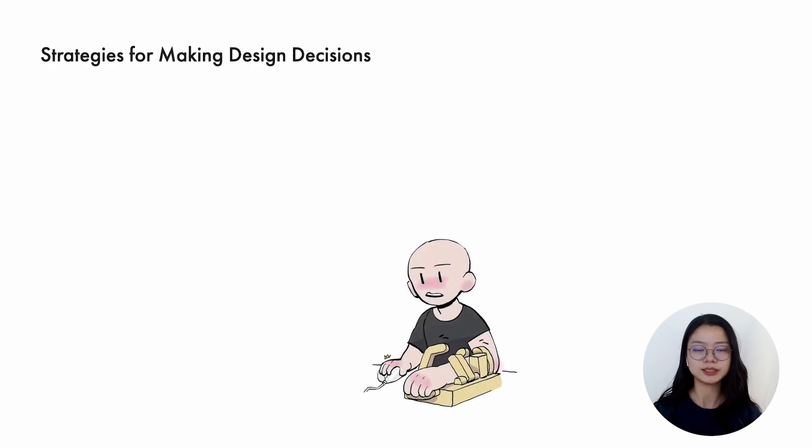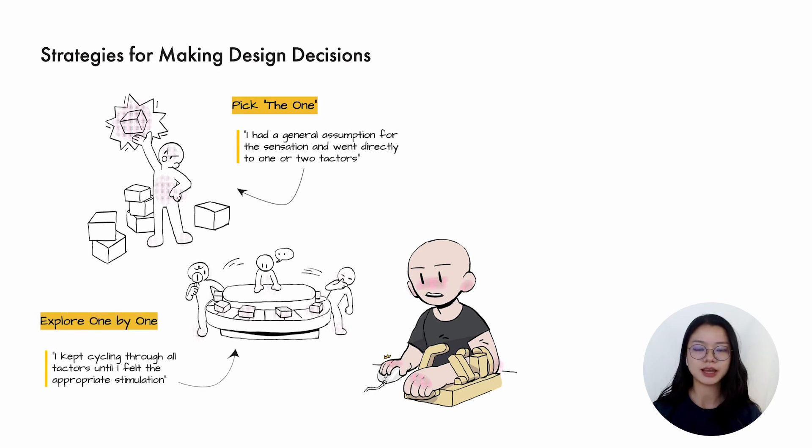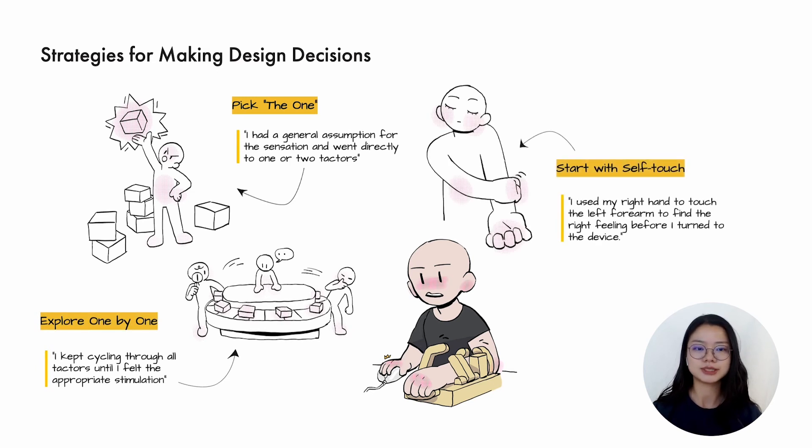From our observation and interview, we gathered multiple behaviors from participants. Designers usually explore all the textures for the first one or two emotions to get familiar with the system. For following emotions, they show various strategies. The most commonly employed strategy was picking the one that seemed most fitting. Many designers had general assumptions about the touch and determined one or two textures that may perform the touch behavior they supposed. Other strategies include cycling through all textures, or starting with self-touch and replicating the sensation with robot touch.